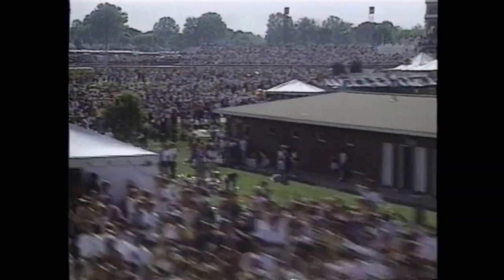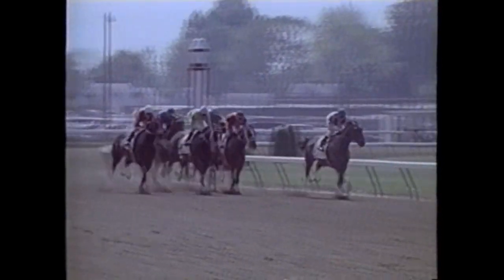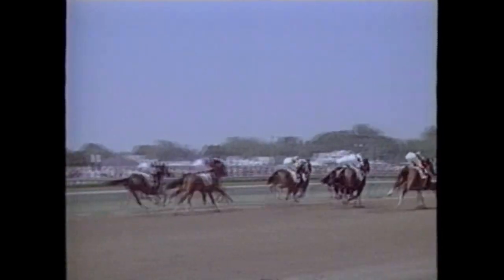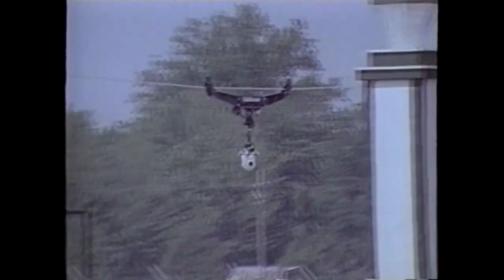But here at legendary racetrack Churchill Downs, the challenge is to follow the ponies for television coverage of the world's most famous horse race, the Kentucky Derby. To make the system as unobtrusive as possible, the camera is operated remotely by radio control. The cable cam provides the Derby broadcast with a never-before-seen perspective on this most photographed of races.